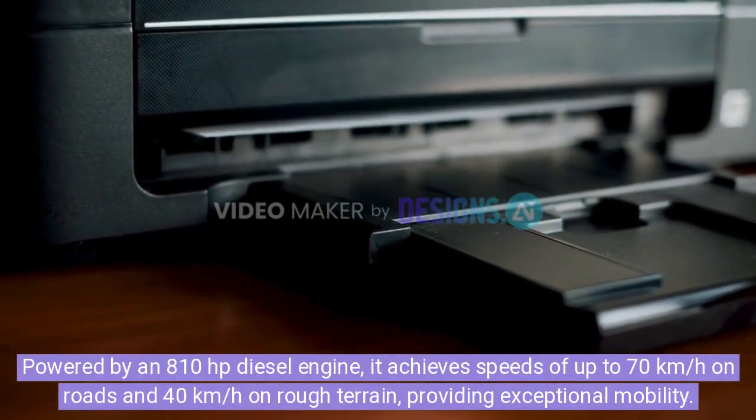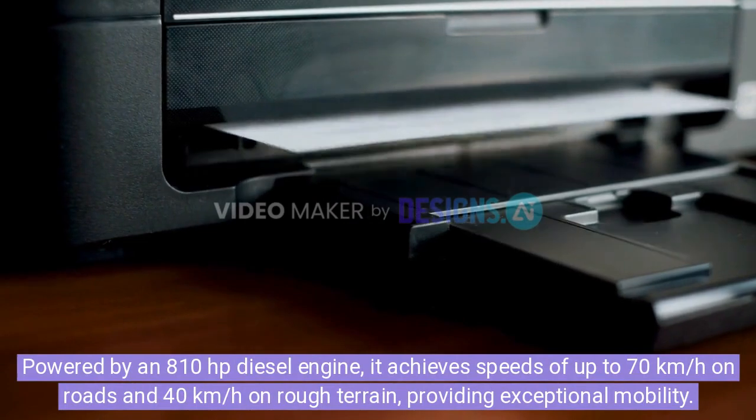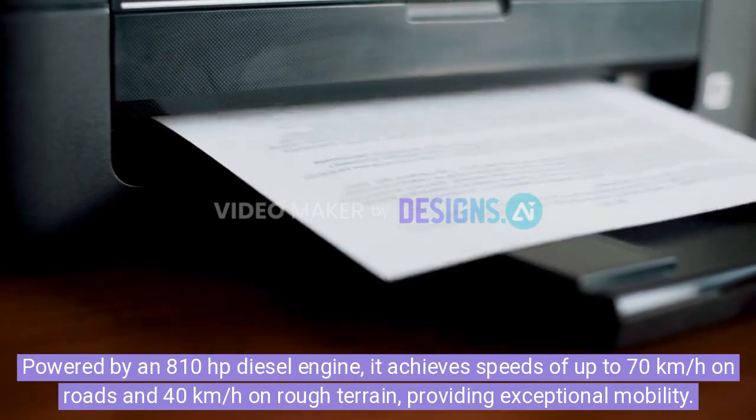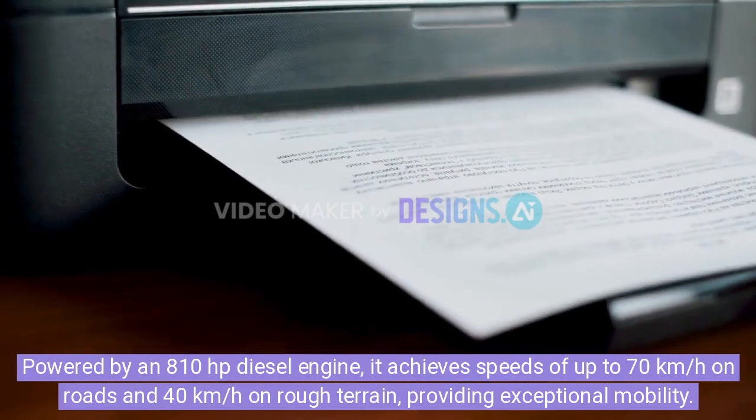Powered by an 810-horsepower diesel engine, it achieves speeds of up to 70 kilometers per hour on roads and 40 kilometers per hour on rough terrain, providing exceptional mobility.